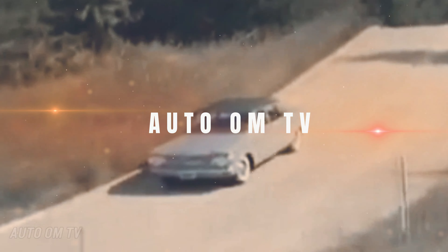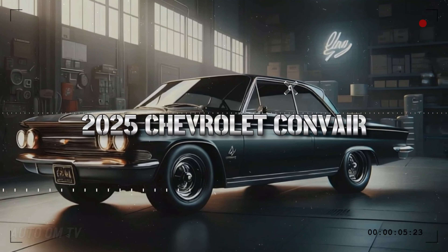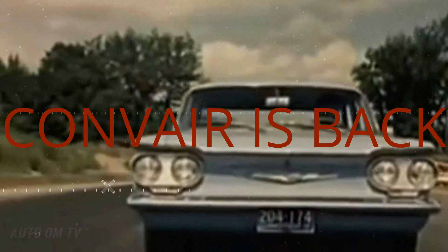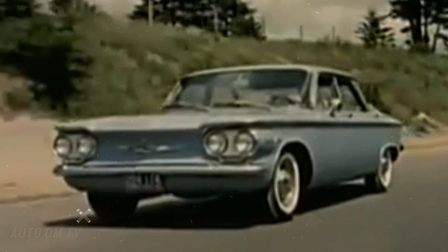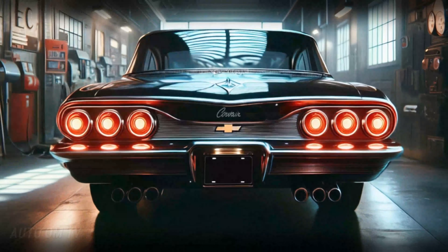Welcome back to our Auto Om TV channel. Today we're diving into the future of American automotive history while paying homage to a classic. The Chevrolet Corvair is back — not just as a revival of an iconic name, but as a redefined machine for a new era. So buckle up, because we're exploring the 2025 Chevrolet Corvair in all its modern-day glory.